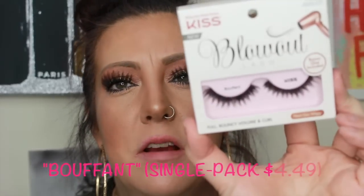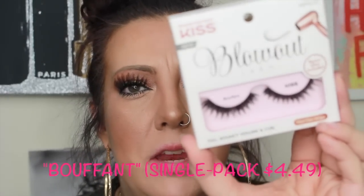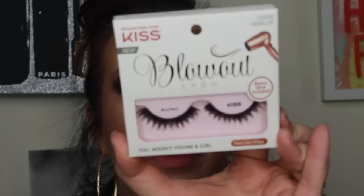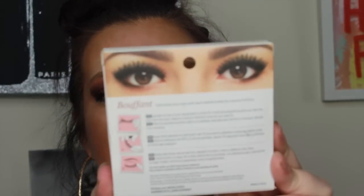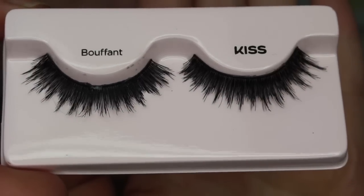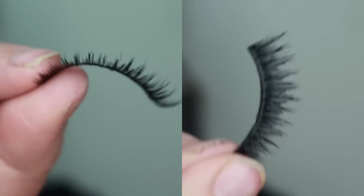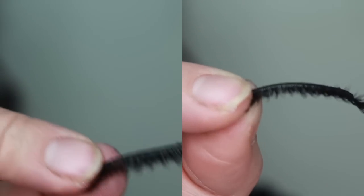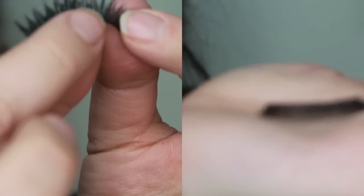The next style is the Buffon. You're going to see in the video that these are rather short. They would be really pretty for someone who doesn't have as large of eyes as I do. The band is thin, which is nice, but they're just not my style. Each of these comes with a bonus glue. I did not try the glue — I'm not sure how Kiss glue is. Let me know in the comments if you guys know whether it's good or not.